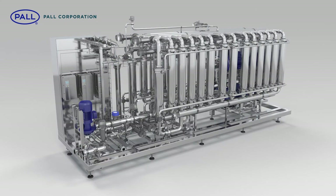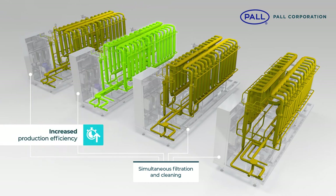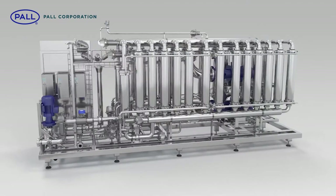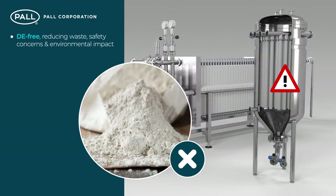With continuous operation made possible due to simultaneous filtration and cleaning across membrane blocks, Profi systems are consistent and reliable, boosting production efficiency and overall equipment efficiency. Pall Profi membrane systems benefit from complete DE-free operation, reducing waste, health and safety concerns and environmental impact.